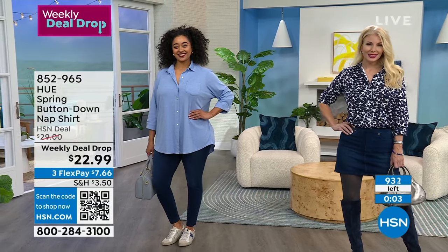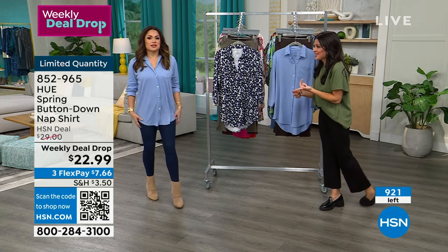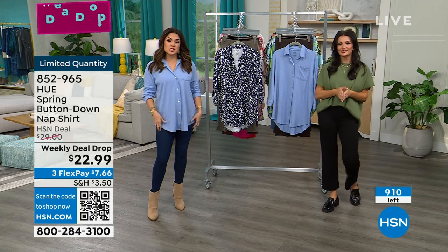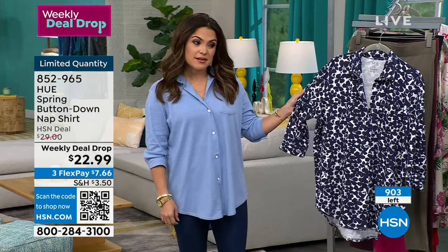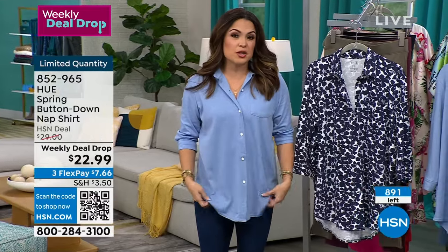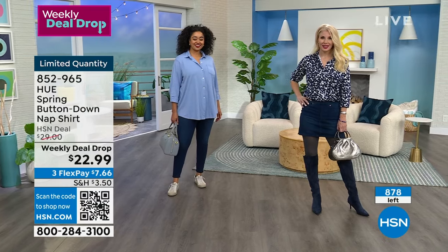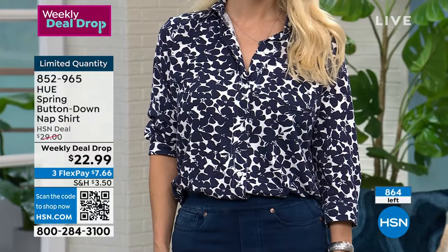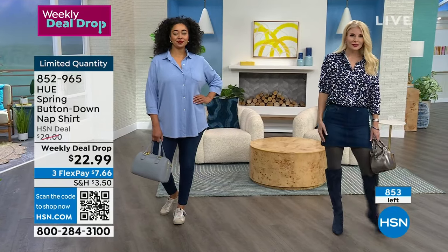This is a weekly deal drop that debuted at 7 a.m. today, and the white already sold out. It might not make it to Sunday. We have just over 350 of the chambray and fewer in the navy. Get the chambray if you want a solid — great for layering and accessorizing. If you love prints and florals, the navy is a beautiful abstract floral that doesn't read as a floral shirt until you look up close.